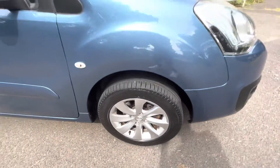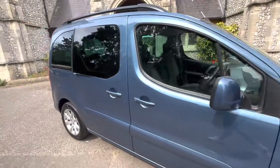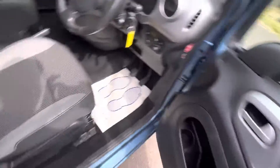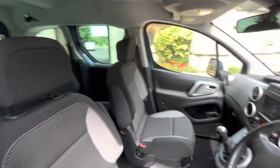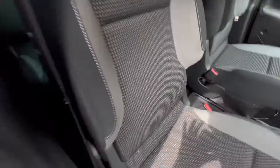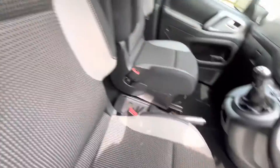It has full service history of eight services in total and benefits from a cam belt change at 67,000 miles. The car is in great condition and as you can see it's got a nice interior — grey and black cloth with the grey headlining — and it also benefits from armrests on both sides.